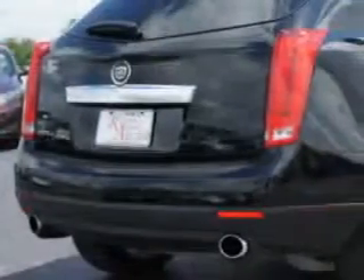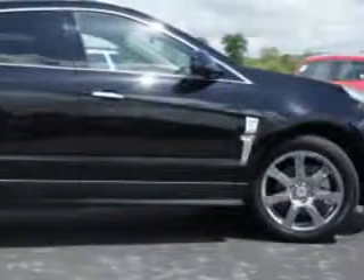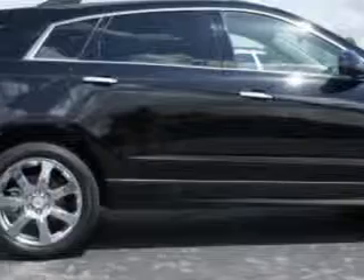Also included: remote keyless entry, heated outside mirrors, heated seats, lumbar seats, compact disc player, auxiliary audio input, anti-lock braking system, and power lumbar seats.